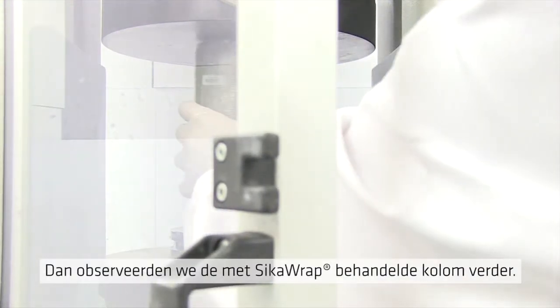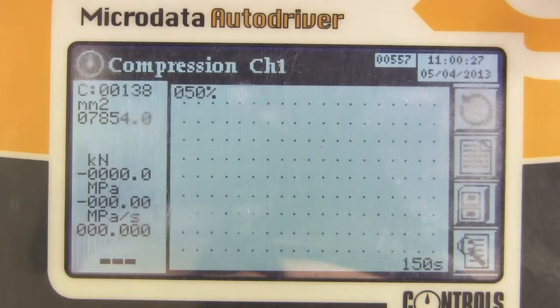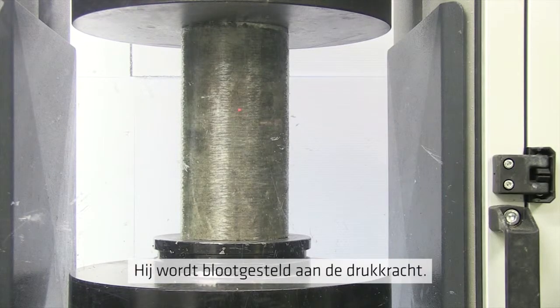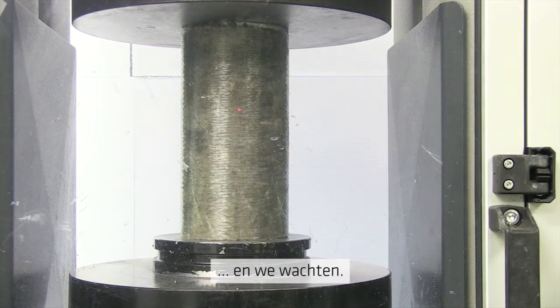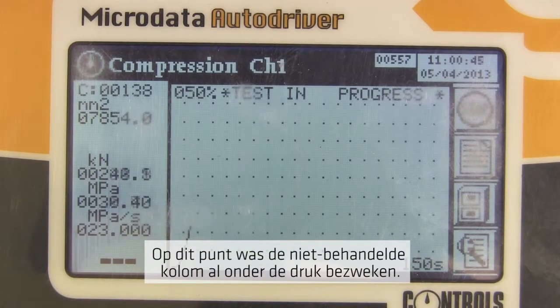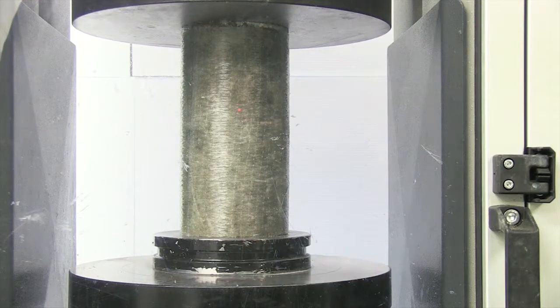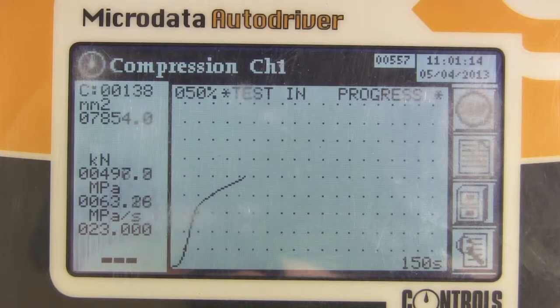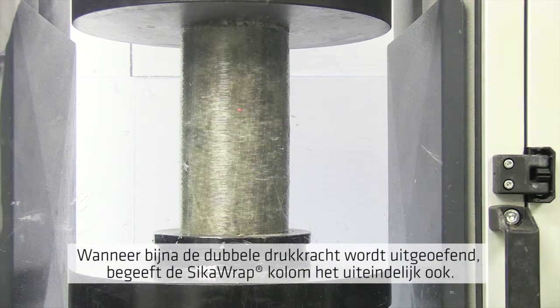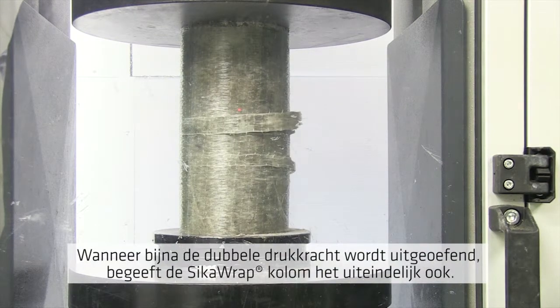Then we took the column wrapped in SikaWrap. On goes the compression force, and we wait. At this point, the unwrapped column had already failed. When close to double the compressive force is exerted on it, finally the SikaWrap column fails.